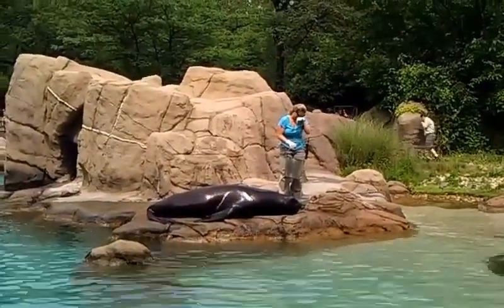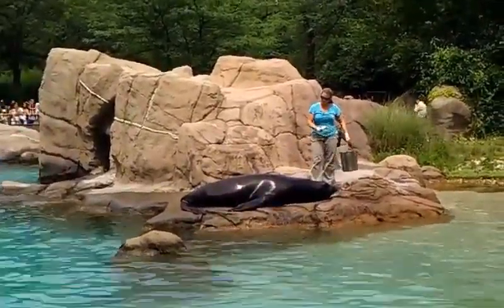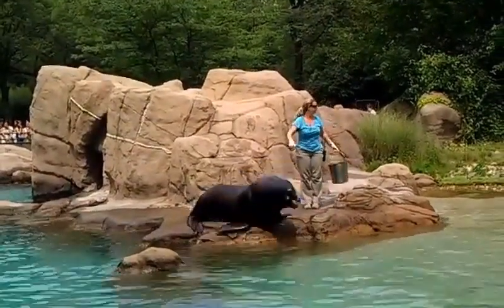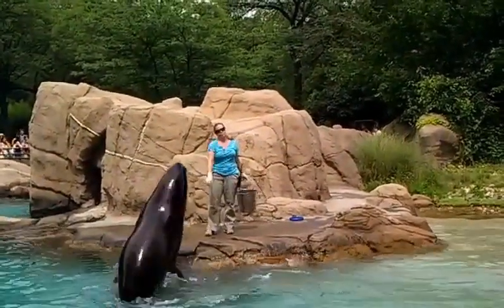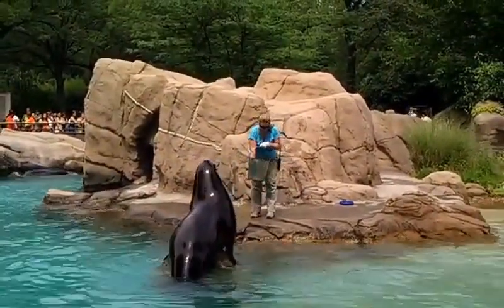I want to take this opportunity to let you know that zoo memberships are available in the building directly behind you with the dome — the zoo center. Your support for our non-profit organization is always appreciated. Thank you so much for coming out to the zoo today, and if you'd like to come back, I would suggest getting a membership so you can always return and see the animals throughout the year.